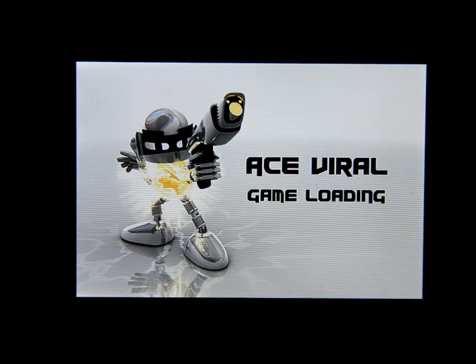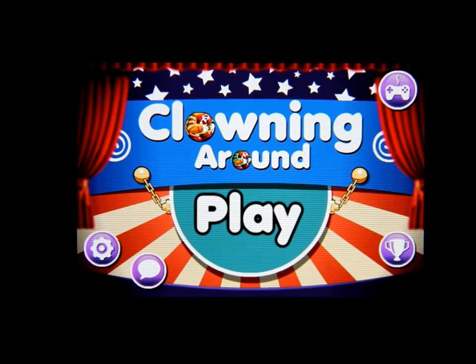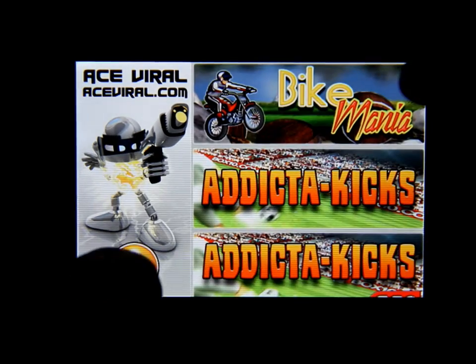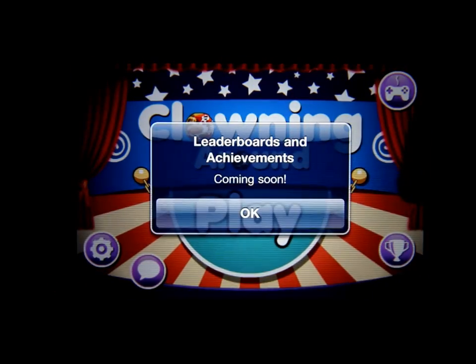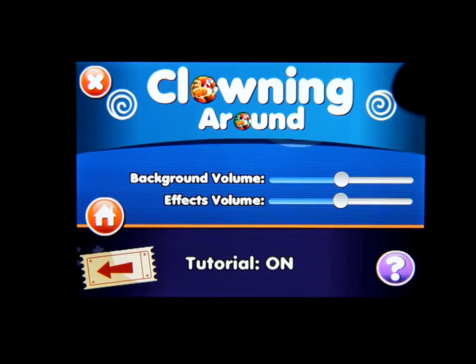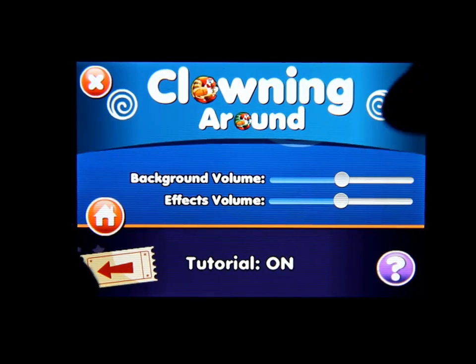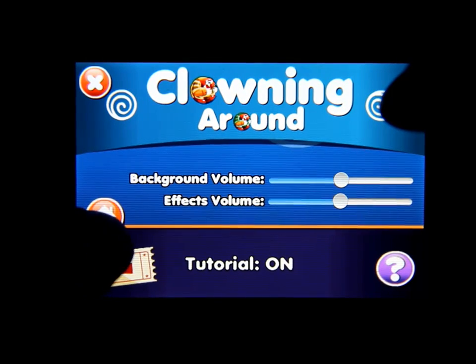Hello everybody, welcome to my channel. This is Mark the Tech Guy, bringing you another app review. The app we are reviewing is called Clowning Around. The developer has made other games as well, and there are leaderboards and achievements. In the options you can adjust the background volume, effects volume, and you can toggle the tutorial on.